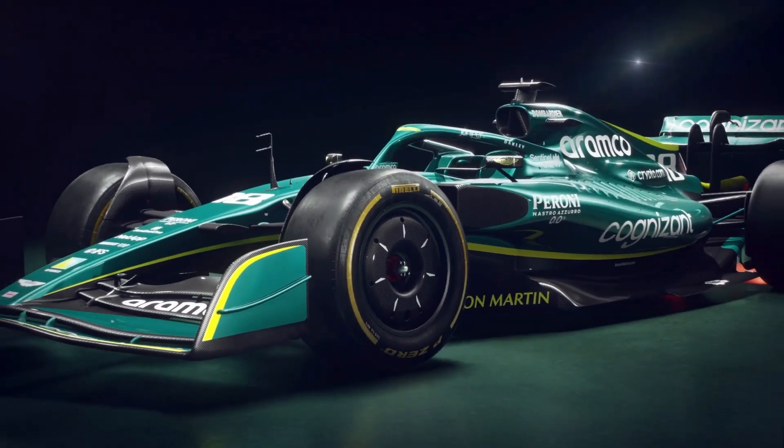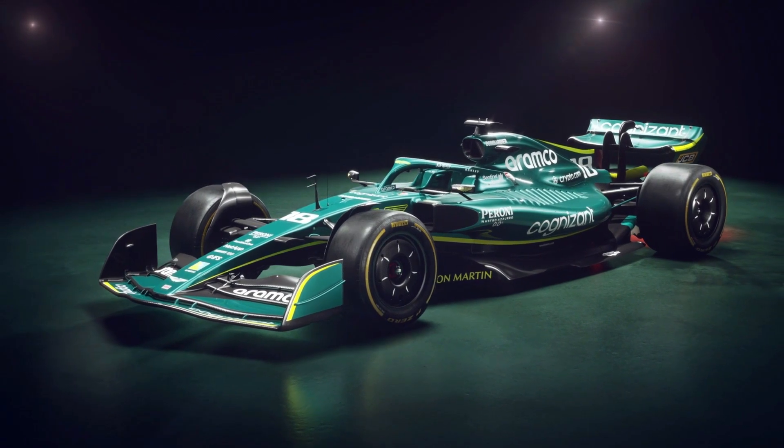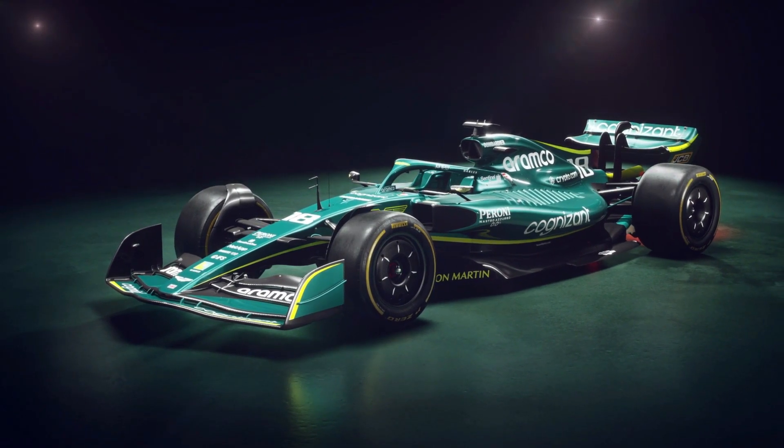The Aston Martin AMR22 has arrived, and with it we get our first full taste of how the teams might interpret the new regulations differently, when comparing them with the show cars and renders that Formula 1 teased us with on the lead up to this huge regulation change. But, putting aside the pomp of a car launch, what can we actually learn about the car itself? Well, let's dive in.